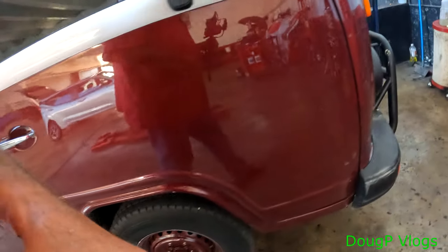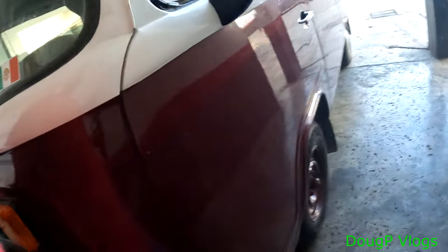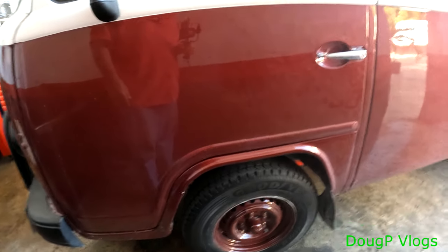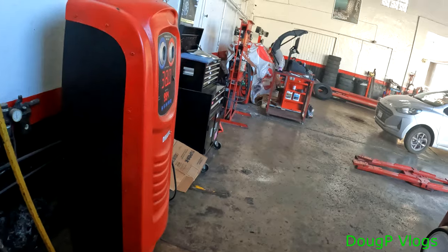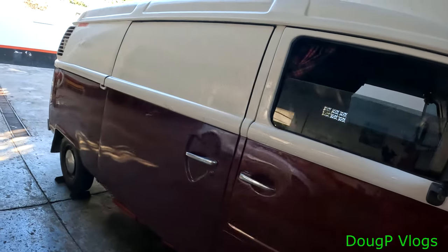He's got the hub caps off already. This one here is going back on the spare — that's gonna go on the spare on the front. And they inflate them with nitrogen.